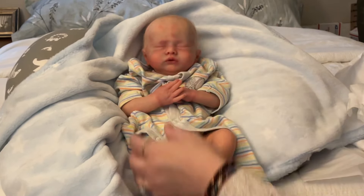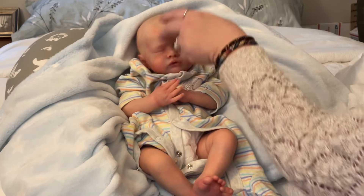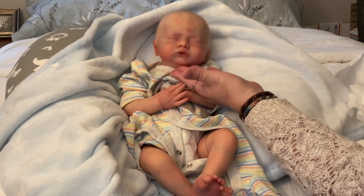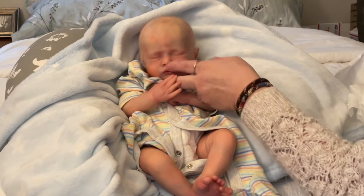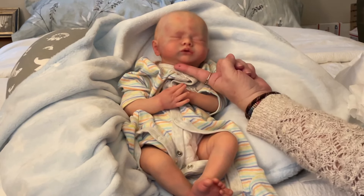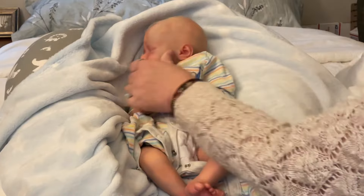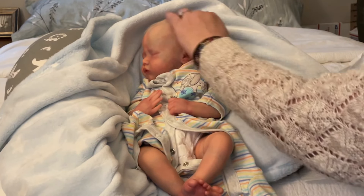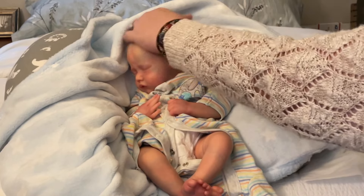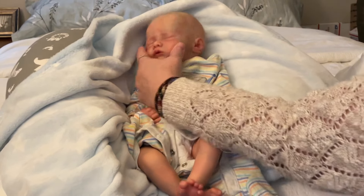Oh my goodness — look at the veining! He's got beautiful color and veining, a beautiful face, and rooted hair that is very finely rooted. He's got lightly rooted eyelashes and just beautiful depth of color. His ear, his head — his hair is awesome. I won't ever have to do anything with it; it just lays down so nicely.